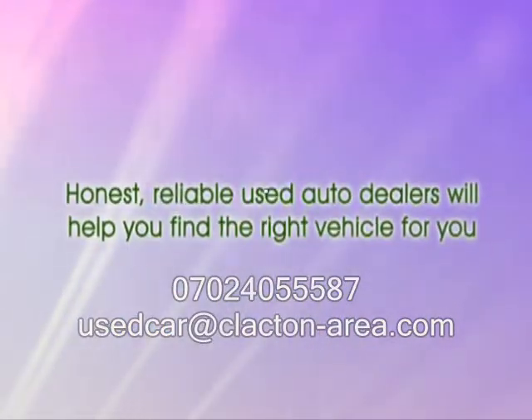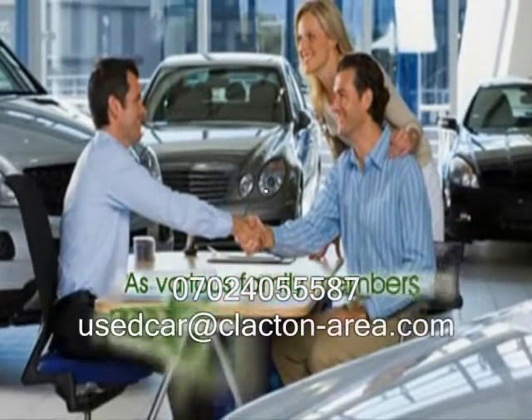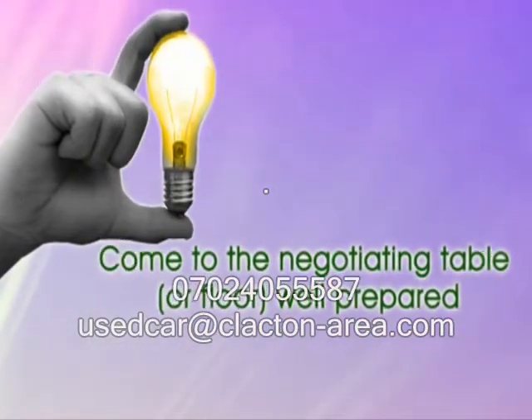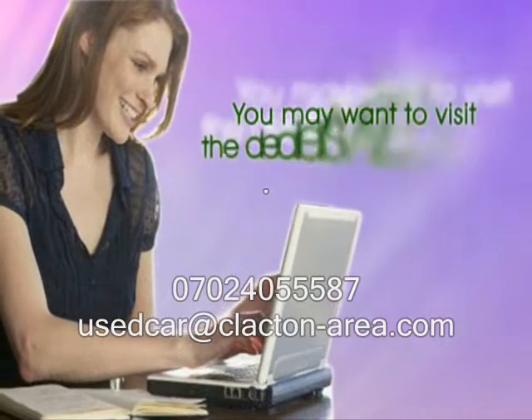Honest, reliable used auto dealers will help you find the right vehicle for you. The best used auto dealerships have customers that return over the years, as various family members need to purchase a vehicle. It's also a smart idea to come to the negotiating table or floor well prepared. That means doing your homework first. You may want to visit the dealer's website as well.